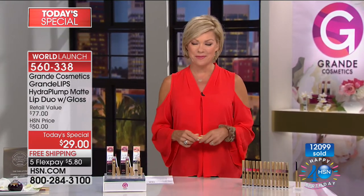Item 560-338. We will see you tonight in the Beauty Report. Up next, Vicki Teal and her amazing fragrance plus her connection to Highgate Manor Bedding. Stay with us.